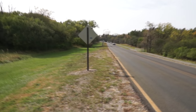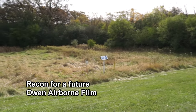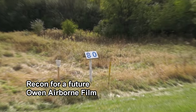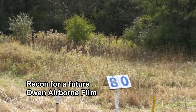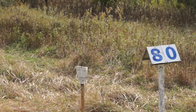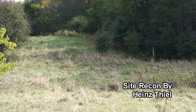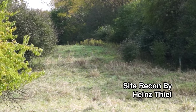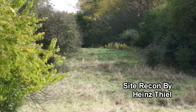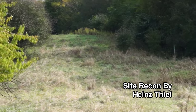You can see that natural gas pipeline marker there. This is just off of North Gate, and here's our clearing, which I'm betting was probably made by the natural gas pipeline. But for our purposes, it's going to work beautifully.